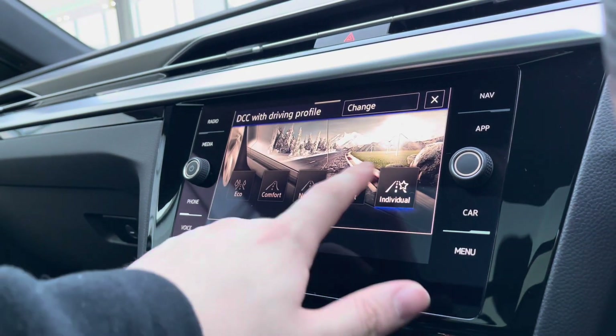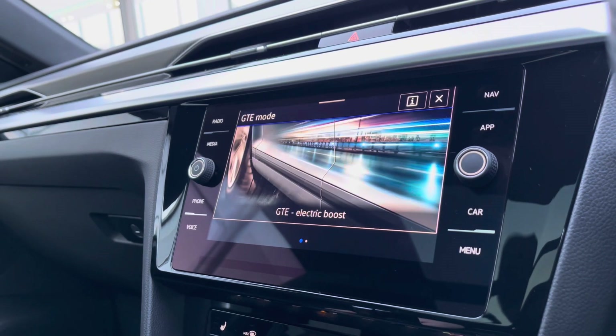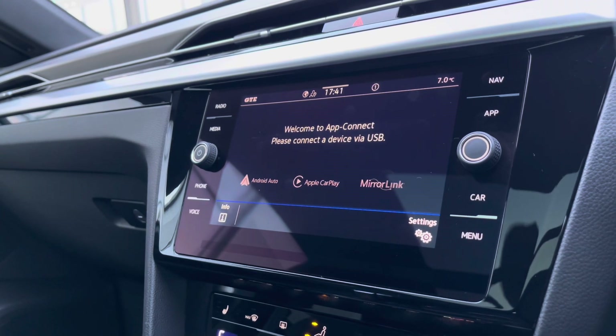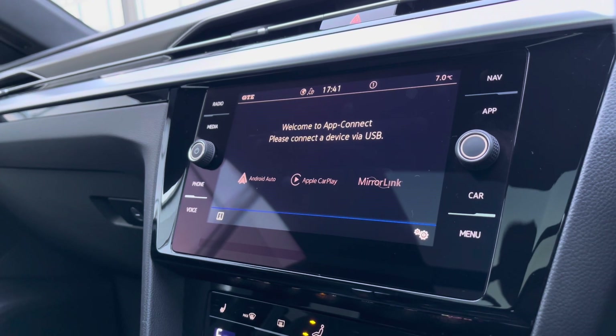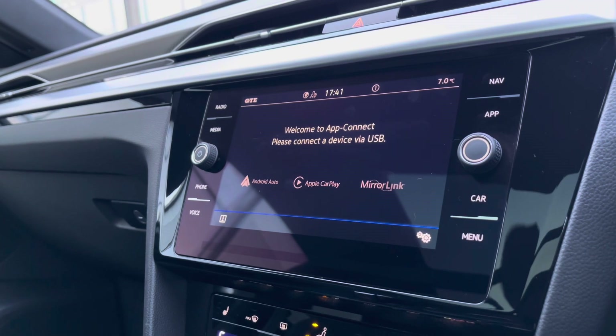Going into the electric modes, you'll see you have Hybrid mode, E-Mode, and Electric Boost as well. Through AppConnect we can access Android Auto, Apple CarPlay and Mirror Link, allowing you to safely display your phone directly through the car so you can access driver-safe applications including Spotify, Apple Music and even Google Maps navigation if you prefer.